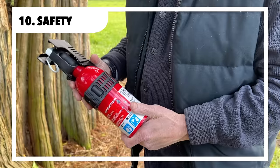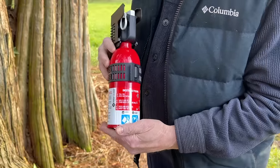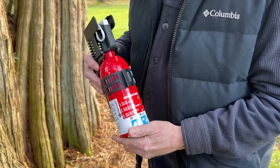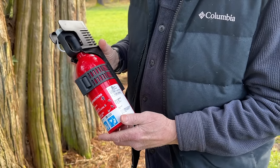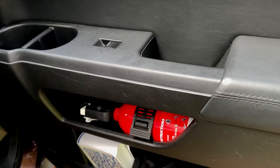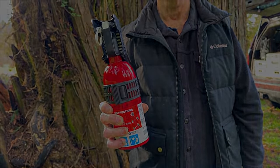We prioritize safety by bringing along these important items. We haven't had to use this yet and hopefully never will, but having a fire extinguisher is an absolute must-have. This one is compact, durable, and can be stored in any car or vehicle. Get yourself a fire extinguisher.